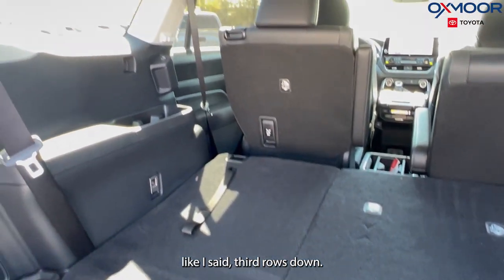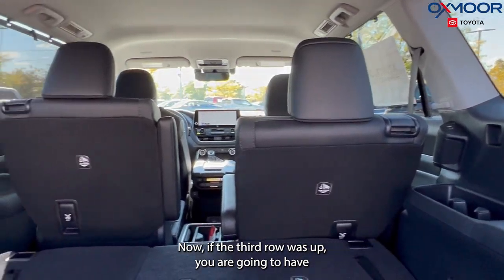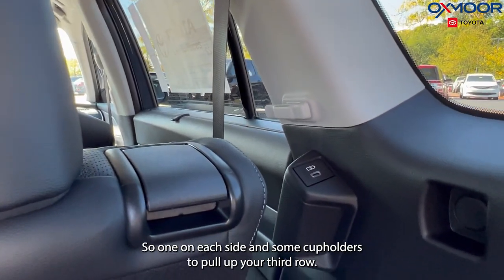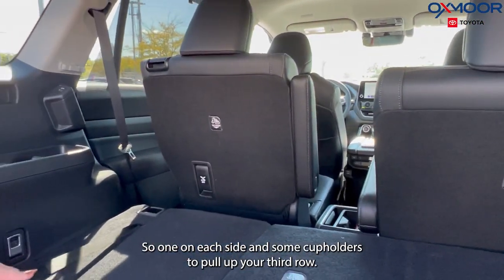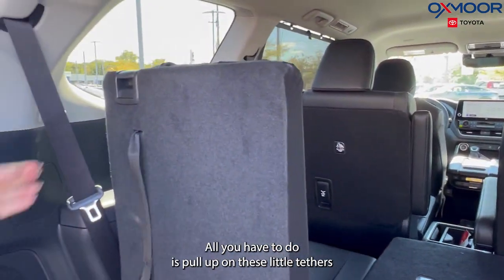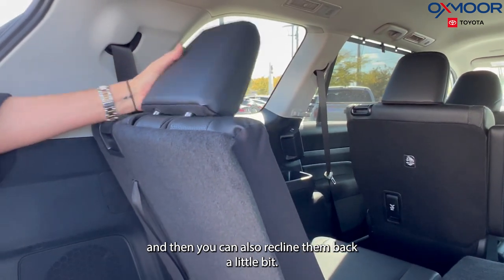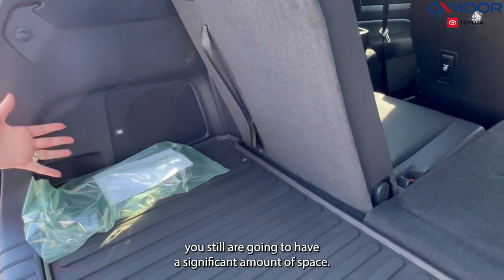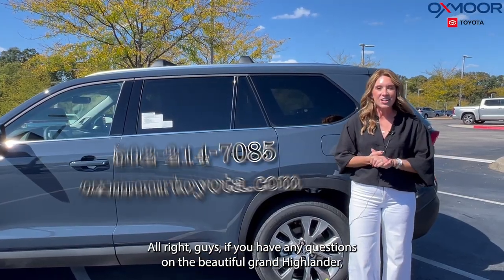With the third row down you have a great amount of cargo space. When the third row is up, you'll have chargers on each side and cup holders. To pull up the third row, just pull up on these little tethers. You can also recline them back a little bit, and even fully reclined you're still going to have a significant amount of space.